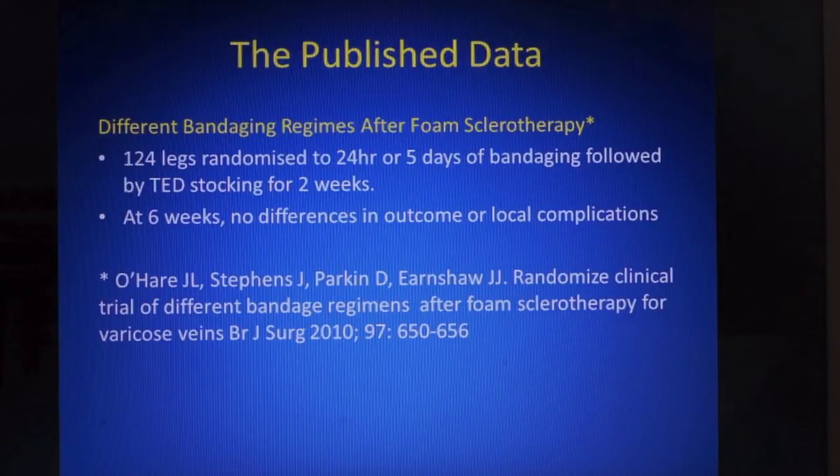Another study looked at different bandaging regimes after foam sclerotherapy. It is suggested that 24 hours of bandaging is just as effective as five days, and given that TED stockings were used, it raises the question whether compression is useful at all. TED stockings, you will recall, are designed for use in patients lying in hospital beds to prevent DVT, and there is some suggestion that they are not effective in a standing position.